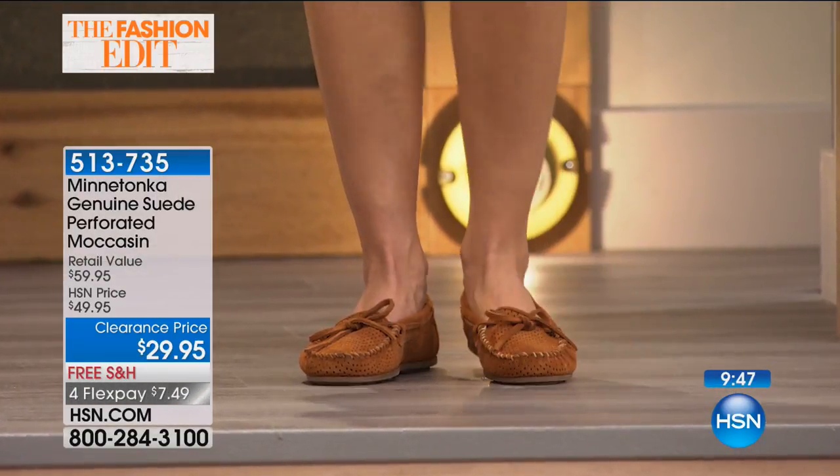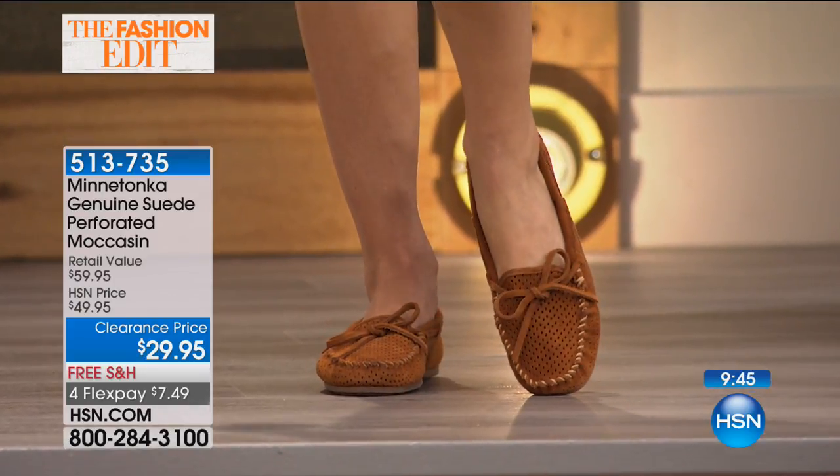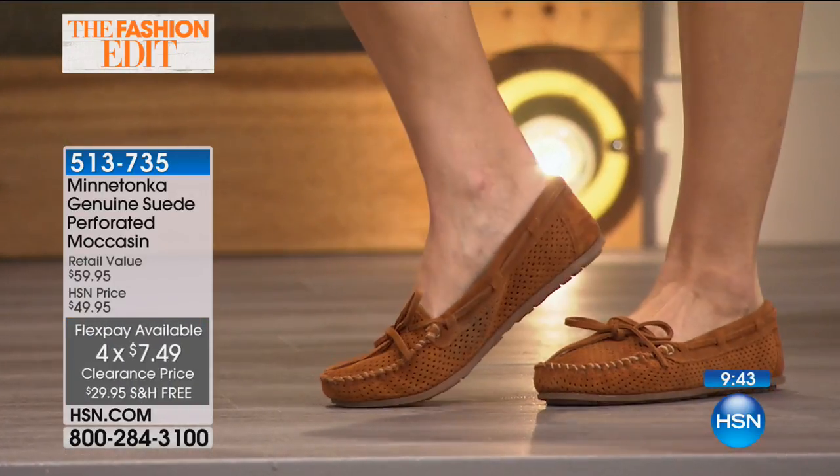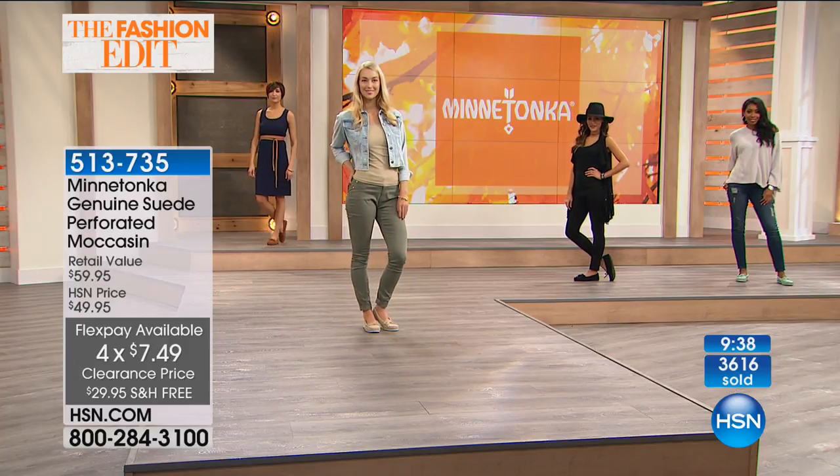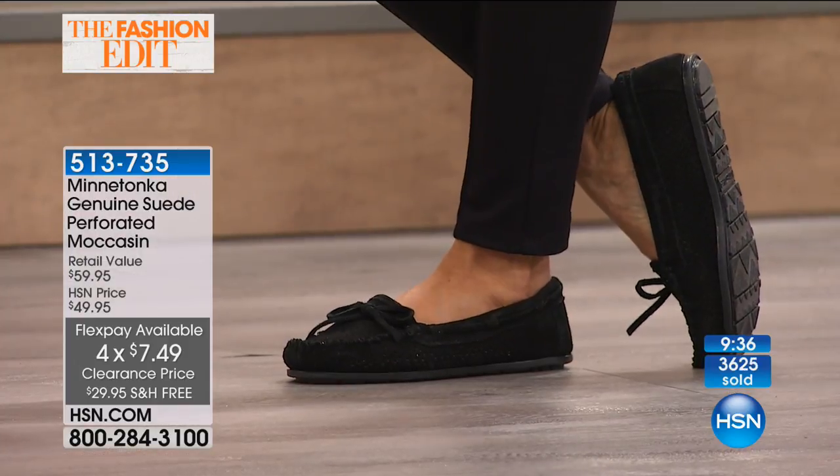What a special day this is — it's $7.49. We already sold out of the beautiful chambray periwinkle, but we have it for you in the classic, classic brown — the big finale with Minnetonka's classic Americana moccasin.